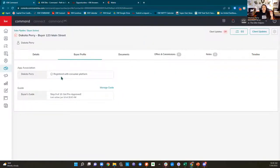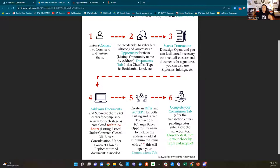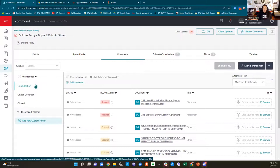Buyer profile — sneak peek into tomorrow. 'Registered with consumer platform' means they have an account on my website or my app. Now the documents tab — this is the big one. We entered our contact, created an opportunity, filled in our details, and now we go to the documents tab. We always want to come to the left and pick a checklist type first. Do not do anything else before you pick a checklist type. This person is buying a house, so I'm going to choose 'residential.'